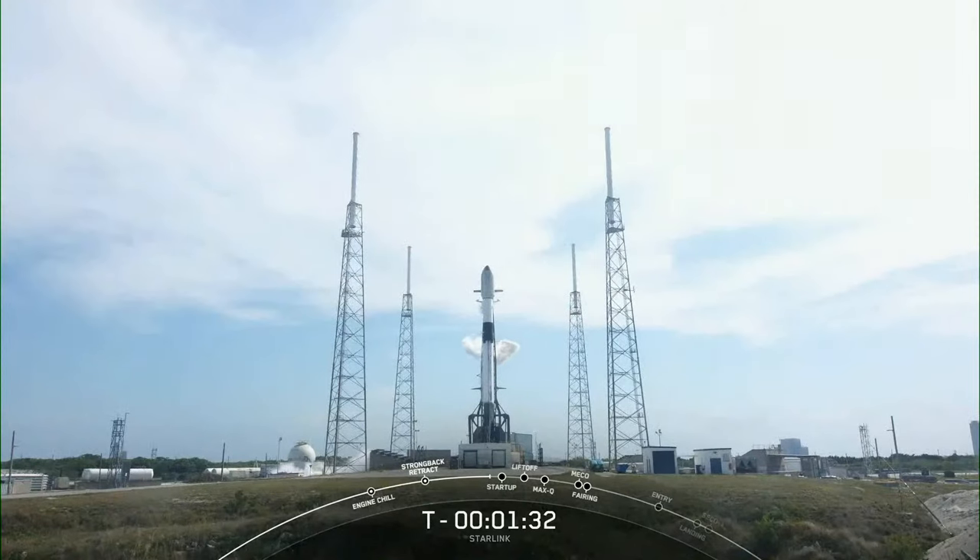Now this booster, or first stage, that you see on your screen is flying for the fourth time today, having previously supported Crew 5, GPS 3 Space Vehicle 6, and Inmarsat I-6F2.